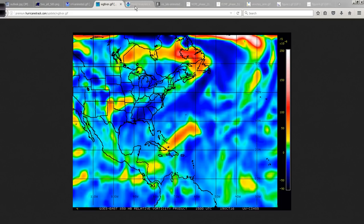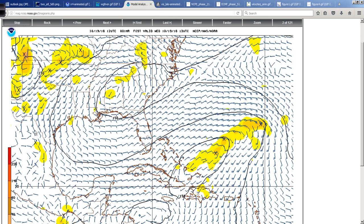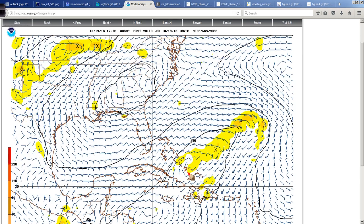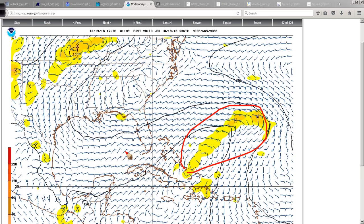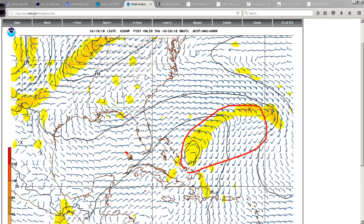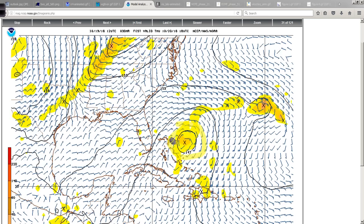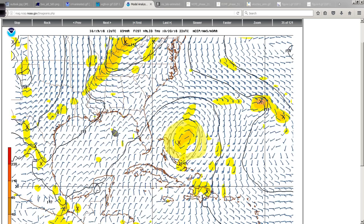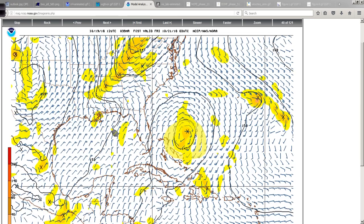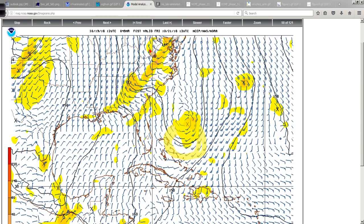It's got a ways to go before it can develop. Looking at the GFS evolution over the next few days, this system matches pretty well what the vorticity analysis shows. Over the next few days it tries to concentrate some of that energy better here north and east of the Bahamas and move its way closer to the southeast U.S. — but never fear, the trough's coming.